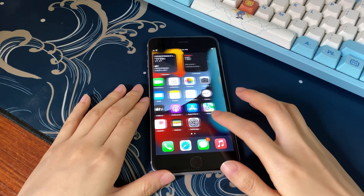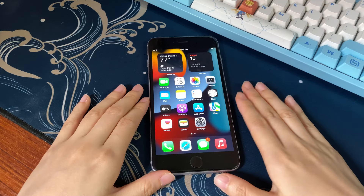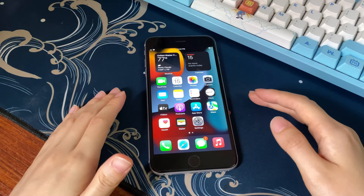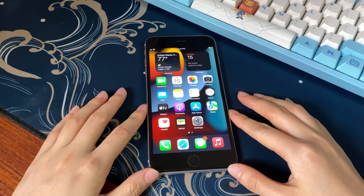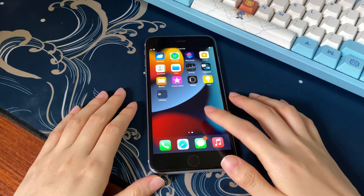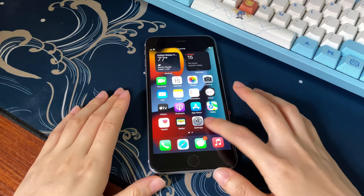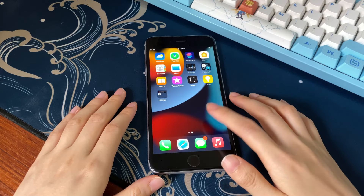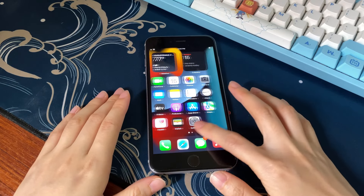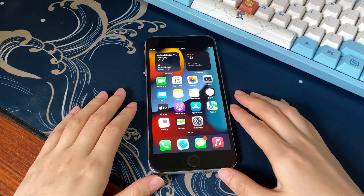That's all for how to fix 'iPhone unavailable' or 'security lockout, try again in one hour.' Hope this video helps you unlock your phone and regain access. If it does, please give it a thumbs up and share it on Facebook, Twitter, and other platforms to help others. If you have any further questions, feel free to write them in the comments below and I'll reply as soon as possible. To learn more tech tips about iPhones, subscribe to the Bytefurther channel and click another video on the screen to keep watching.